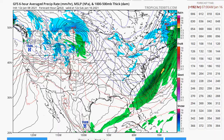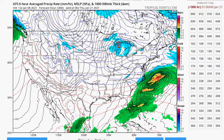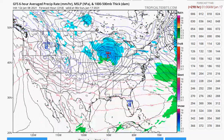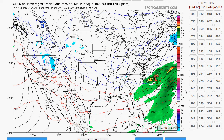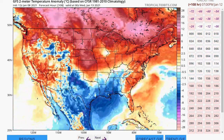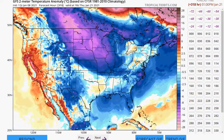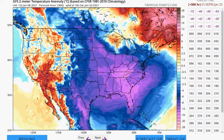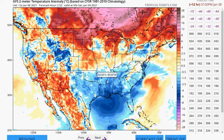And then we get this trough coming — you can clearly see it there. You've got this clipper coming, and this is going to usher some pretty cold air. Right now the storm track still seems to be suppressed to the south, but that's in the long range and could always change. If we look at the temperature anomaly, we're near normal now, going a little above normal next week, but then here comes the cold, and we're going to be below normal. This is a ways off, so we'll have to see what happens.